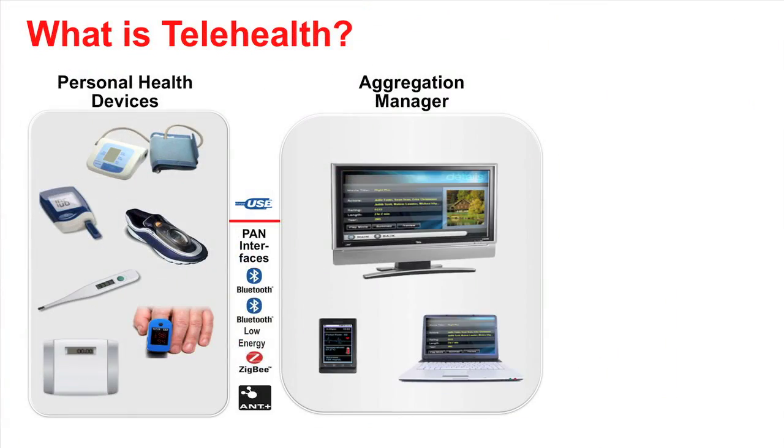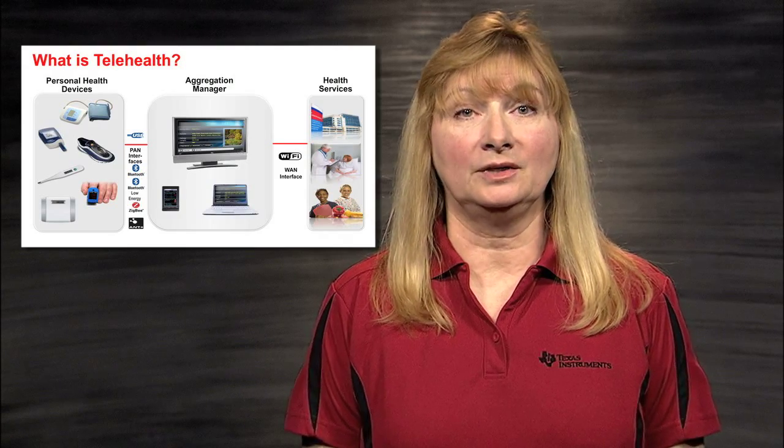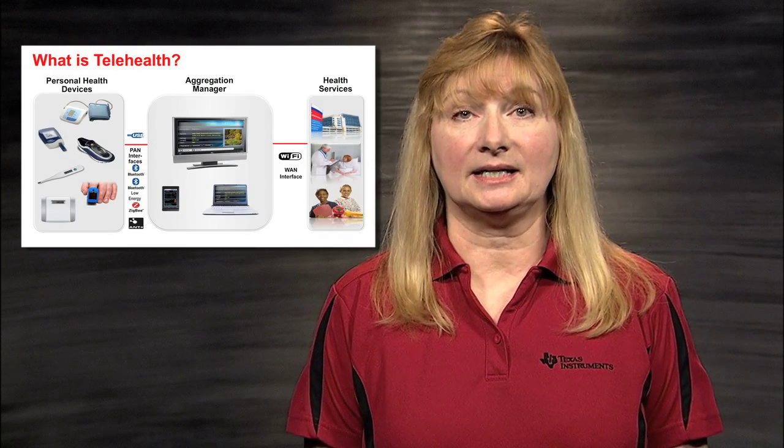In the second block, you have an aggregation manager system, which enables personal health devices to log data into a remote electronic health record for family and clinical review. The aggregation manager collects data from the personal health devices and transmits this data to a server via a wired or wireless connection. The aggregation manager can take the form of a cell phone, a personal computer, or a dedicated device.